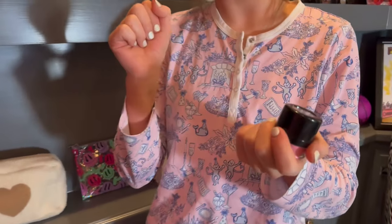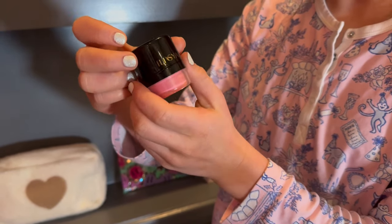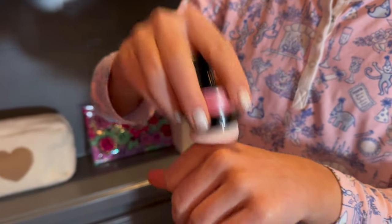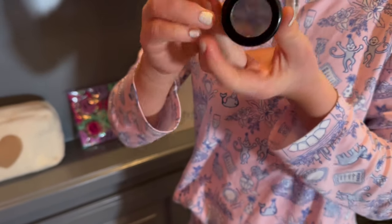Next, which I love so much, is this — I don't know how to say it — but it's a blush. You just dab it like that and it comes out. It's so pretty and it has a little mirror.